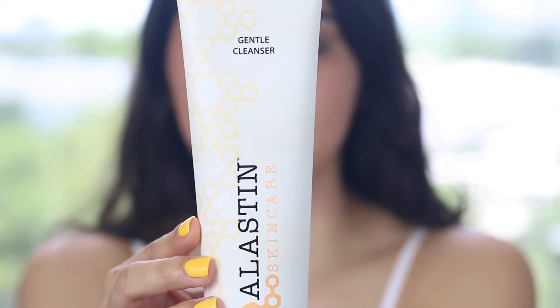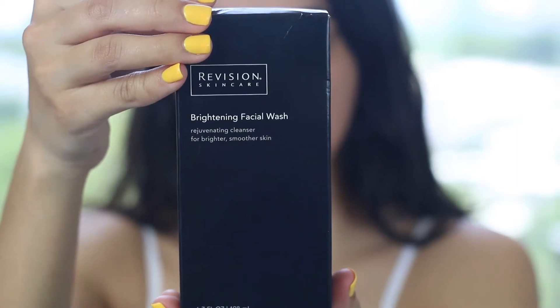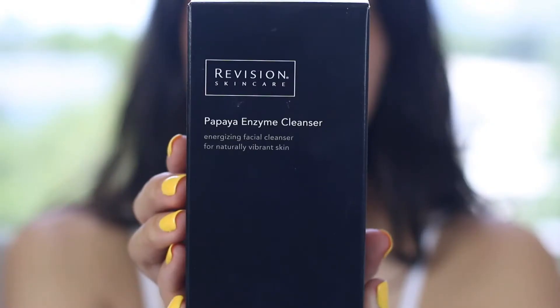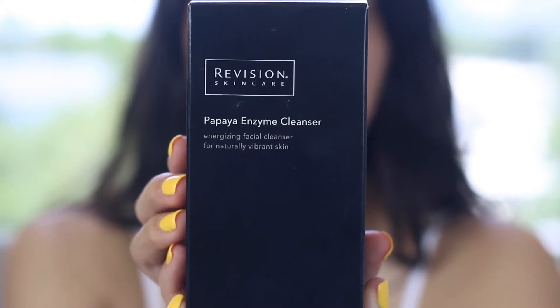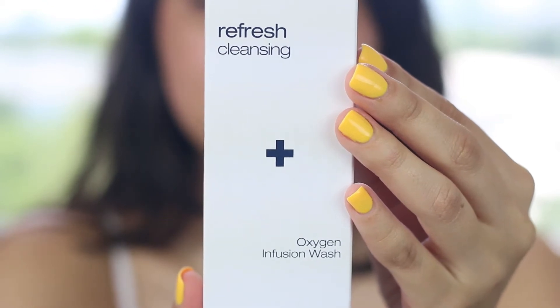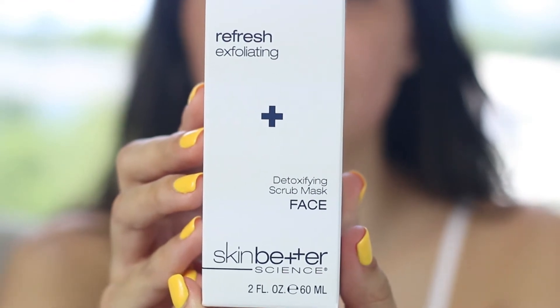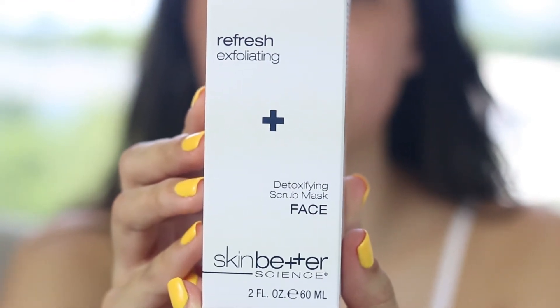First up, we have cleansers. I chose the Gentle Cleanser from Elastin because I like a more mild cleanser, not something really harsh on my skin. We have the Brightening Facial Wash from Revision, which is more for dry skin and gives you a little brightening boost. Then we have the Papaya Enzyme Cleanser — this is actually Dr. Andrew's favorite. It gives you a light exfoliation while keeping your skin vibrant and super fresh. Next is the Oxygen Infusion Wash, which gets rid of impurities and purifies and refreshes your skin — mostly for oily skin. Then we have the Detox Wash, which is for oily skin but any skin type can use it. It's an exfoliating cleanser that really gets rid of all the grime and dirt in your skin.